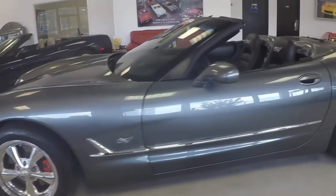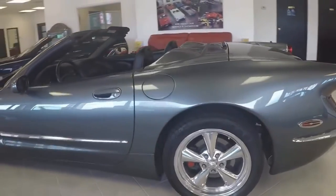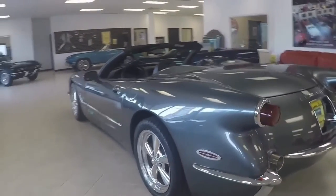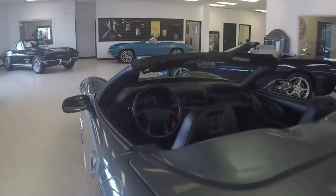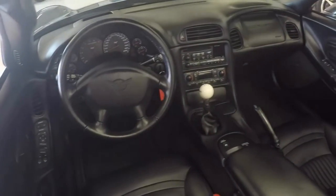It's got the emblems on the seats — 50th anniversary. It's got the black seats and a waterfall in the middle with a plaque. And a cue ball shifter for the 6-speed manual transmission.